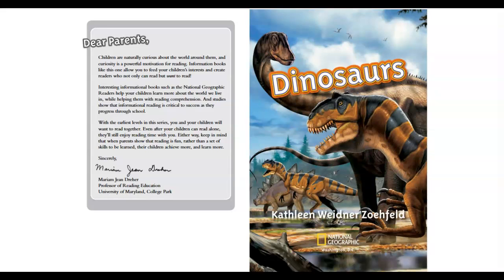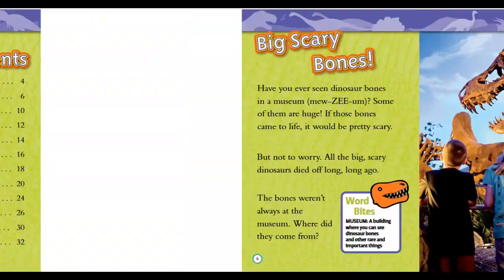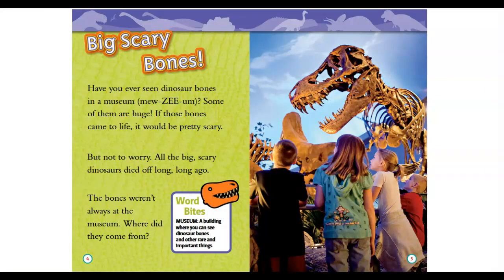Dinosaurs by Kathleen Widener Zelfeld. Big scary bones — have you ever seen dinosaur bones in a museum? Some of them are huge. If those bones came to life it would be pretty scary. But not to worry — all the big scary dinosaurs died off long long ago. The bones weren't always at the museum. Where did they come from?